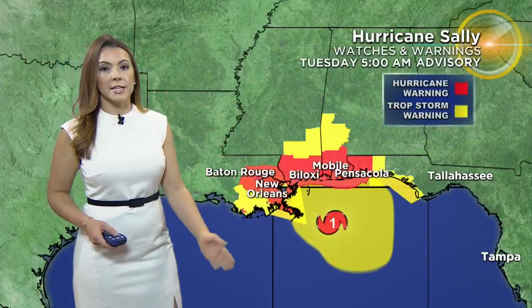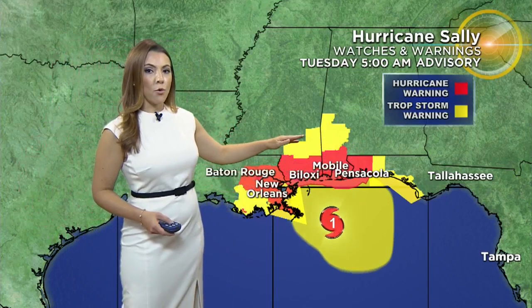Sally has certainly slowed down — in fact, now just 2 miles per hour, moving towards the west-northwest. It's starting to slow down because eventually it's going to make that turn towards the north and northeast direction. It's also hitting a cold front, and that's the reason why it's moving so slowly.